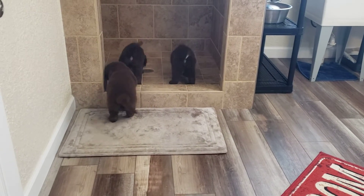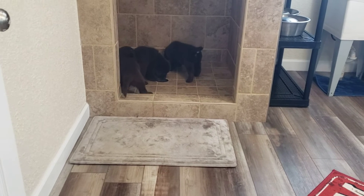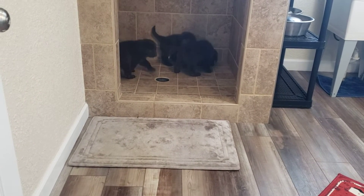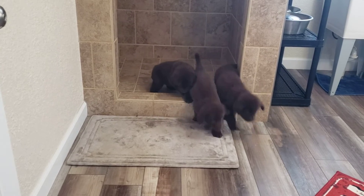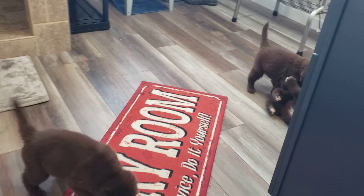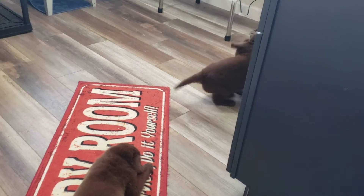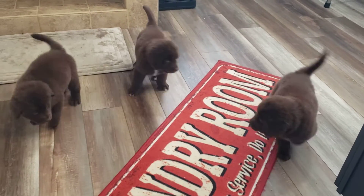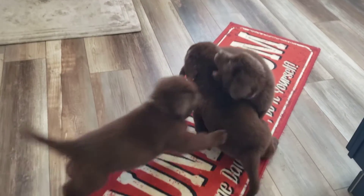So like I said, the brown boy with the white tip tail is the silver collar brown boy. The brown collar boy has a little bit of white on his chest. The dark blue collar is solid brown. They're all generally the same size and same amount of energy.